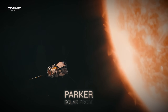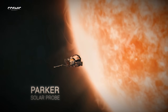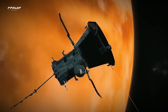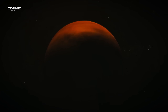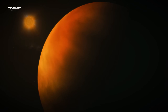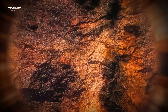Even missions aimed at other targets brought new insights about the planet. NASA's Parker Solar Probe, designed to study the Sun, captured the first visible light images of Venus's surface — something once thought impossible. Its infrared-sensitive cameras recorded the faint thermal glow of the night side, revealing mountains, plains, and hotter regions beneath the cloudy veil.